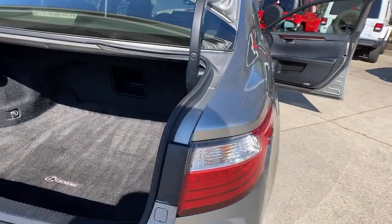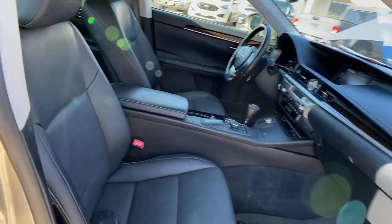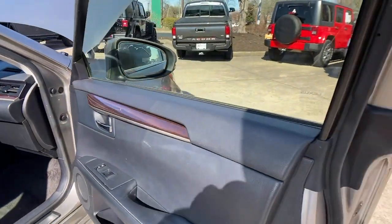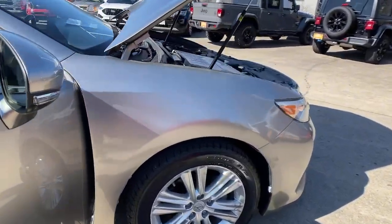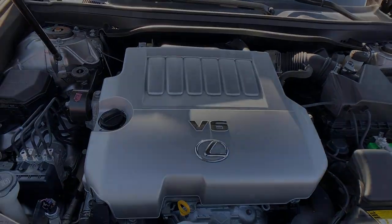Get the luxury you deserve in this meticulous ES. Our team will give you an outstanding test drive experience. Stop in today. Thank you.